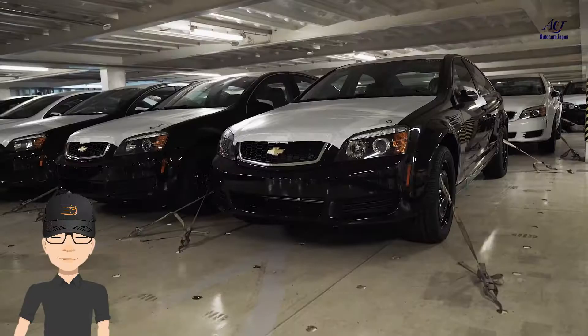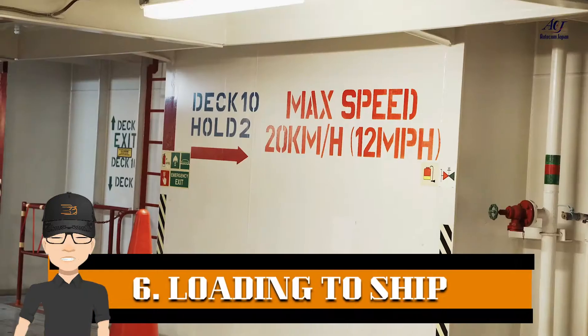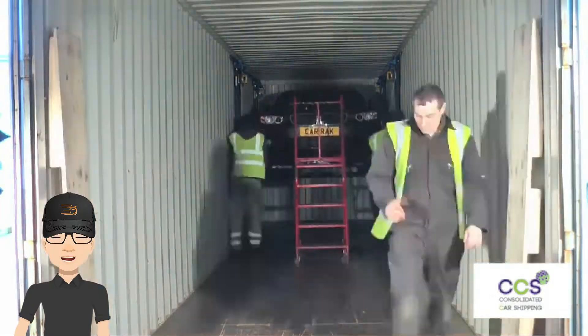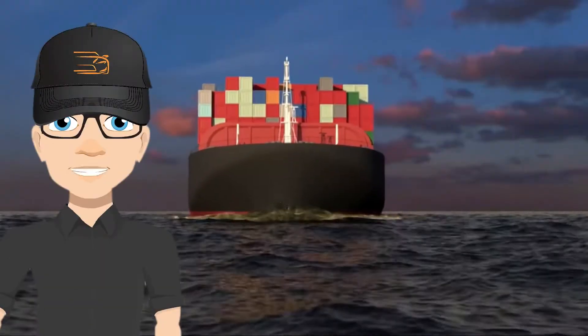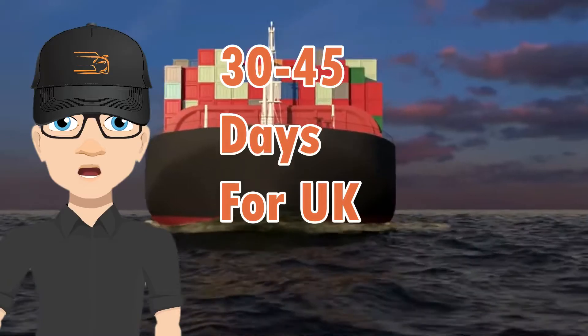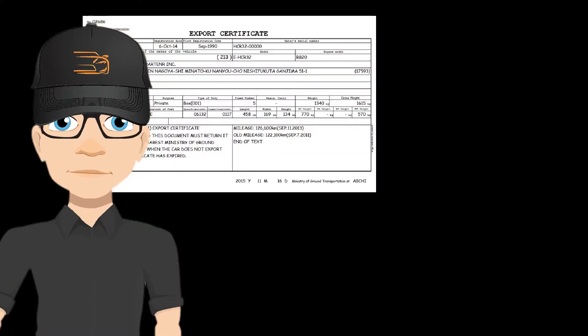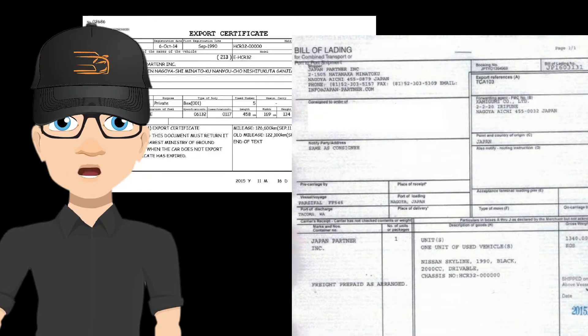Step 6: The car is loaded mostly on ro-ro ships, but sometimes in containers as well, for different countries. The time of shipment varies — for example, it takes 30 to 45 days to arrive at UK ports. Within 10 to 15 days, a copy of the Bill of Lading, invoice, and export certificate are provided to the customer for verification of the shipment.